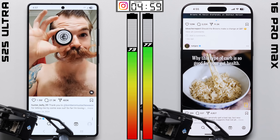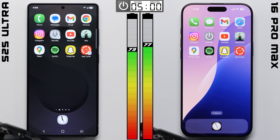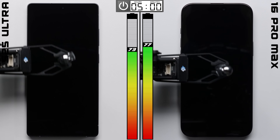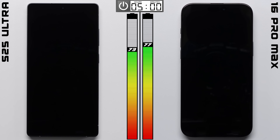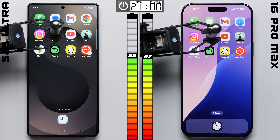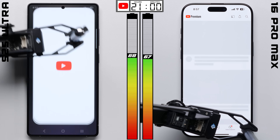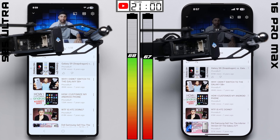And that trend continues after an hour in Instagram. Heading into this 16-hour standby, the iPhone is still holding on to that 4-point advantage. I'm not sure how much I trust that percentage though, since I do feel like the iPhone over-represents early on. But this time, it's the Galaxy that does better, actually wiping out the iPhone's lead and taking a 1-point advantage for itself.